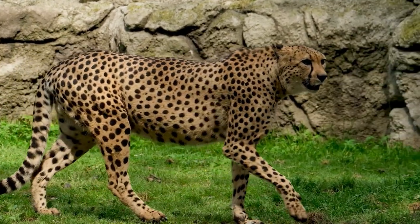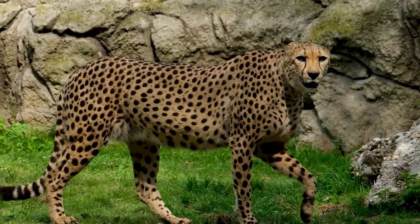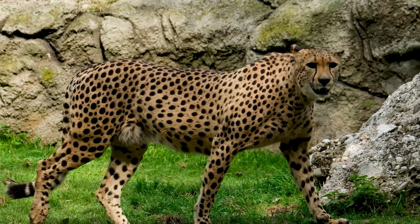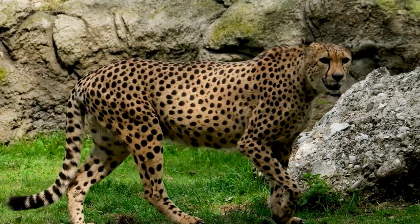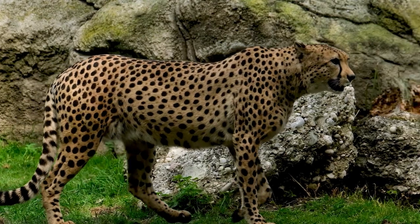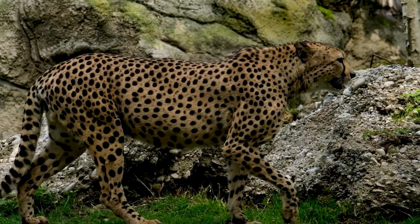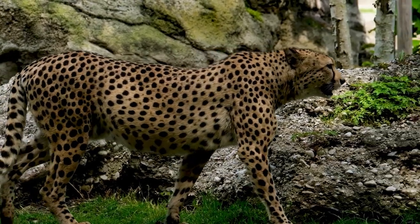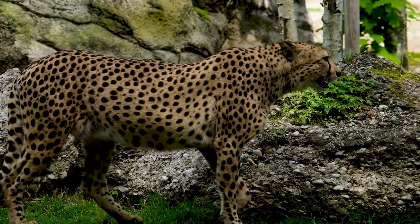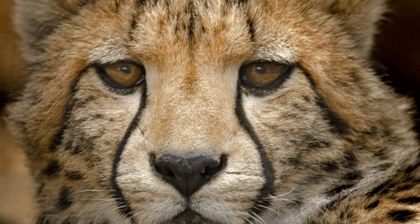They have large eyes with a high concentration of rod cells, which are responsible for detecting motion and low-light conditions. This adaptation allows cheetahs to scan the landscape for potential prey and track their movements with remarkable precision. Even in daylight, their hunting strategy showcases their specialization as the fastest sprinters in the animal kingdom.